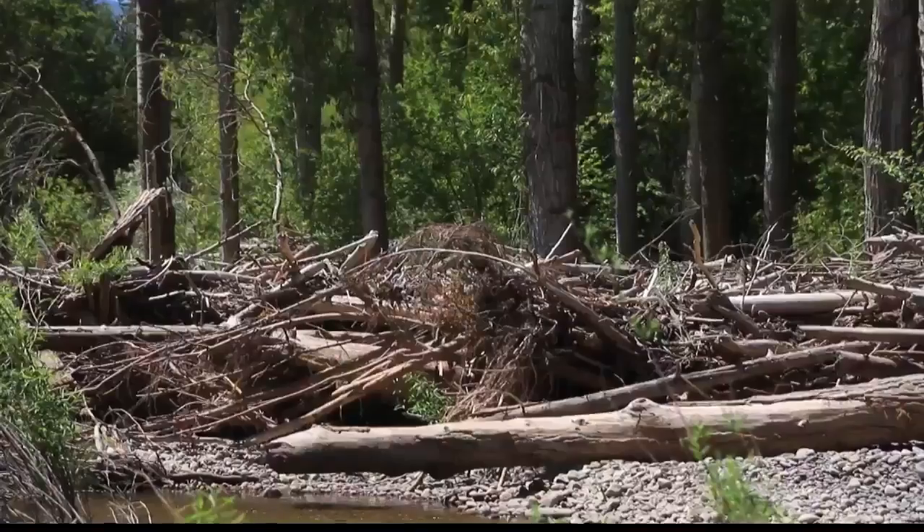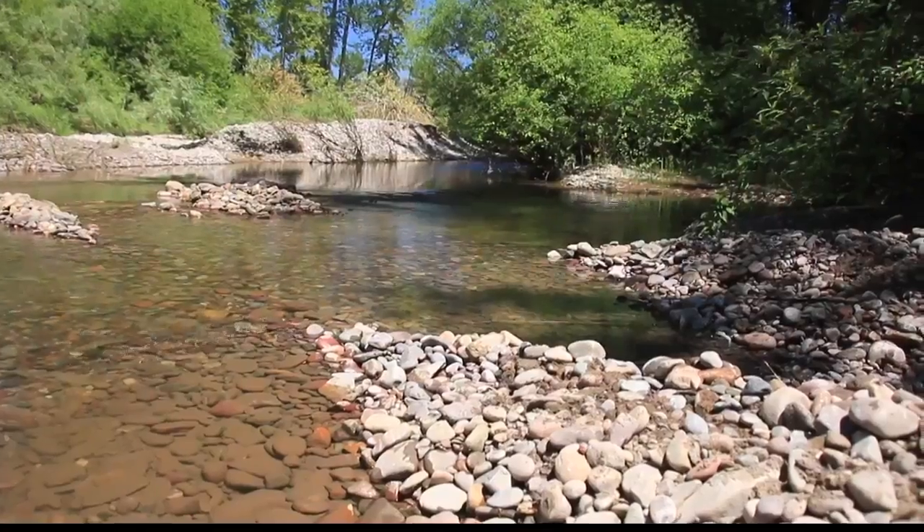The city is also using this opportunity to remove debris and reconfigure trails around the new changes.